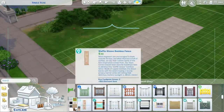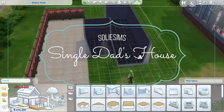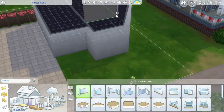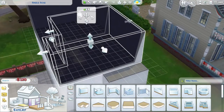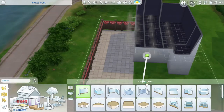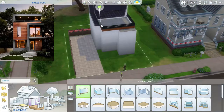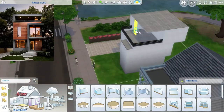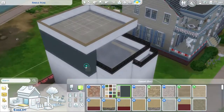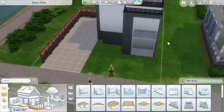Hey guys, this is your girl Solely Sims and welcome once again to another speed build video. This time we're doing the June build challenge hosted by the Sims Digest. Last month we did a wonderful build that was more family oriented — this one is family oriented as well but has a more modern twist. I'll be putting the picture on the screen right now — this is the house that we're supposed to be recreating and we just have to submit with the hashtag SD Build 2.